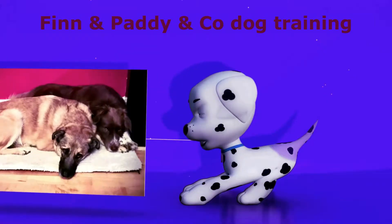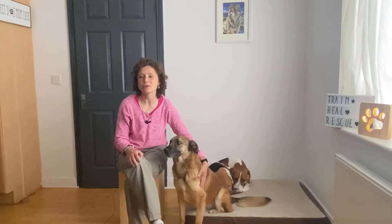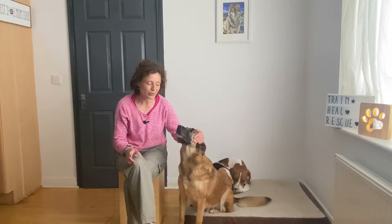Do you have a dog that doesn't come back when you call him? Then this video is for you! This is week two of our Recall Games challenge. Last week I explained why when you call your dog back to you, it's very important to give him a good reason — and a great way to do that is actually by playing games.